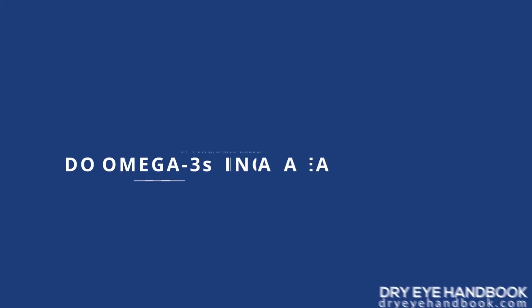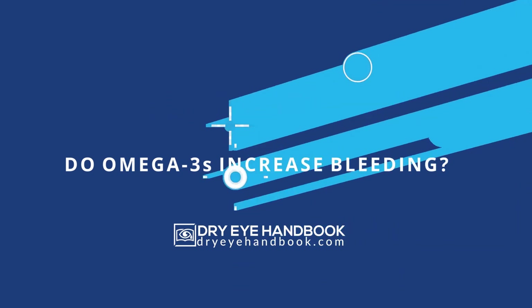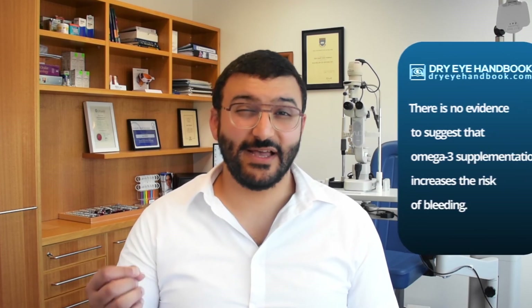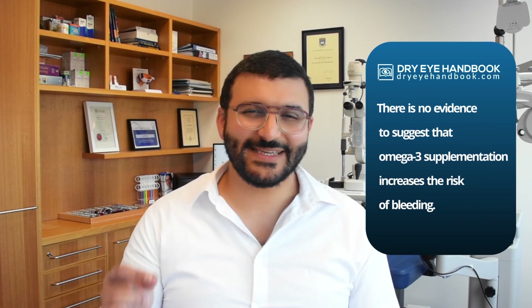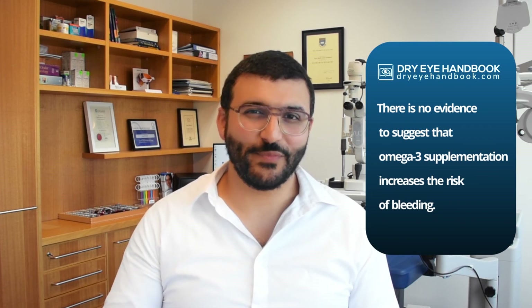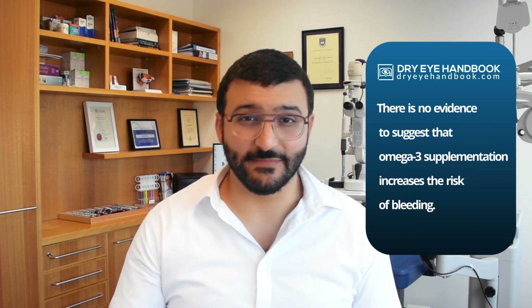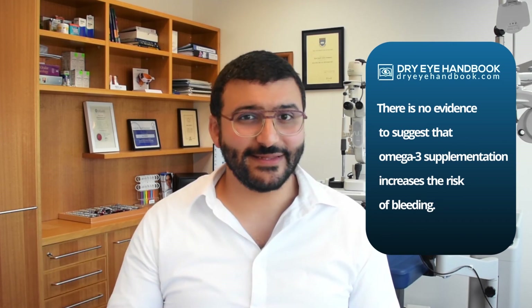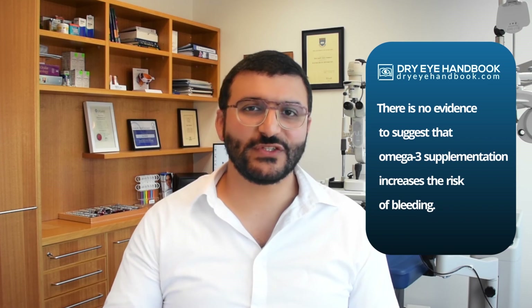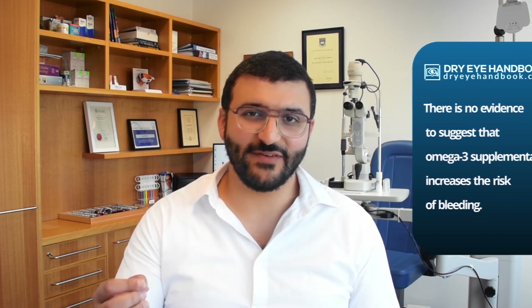If the ratio isn't right, keep increasing the number of capsules until you reach it. A question you might have is whether there is a higher risk of bleeding by taking omega-3s, particularly for patients who already have elevated bleeding risk. You can always be cautious and not recommend it, but you should know that there is no scientific evidence showing a higher risk of bleeding from taking omega-3s.